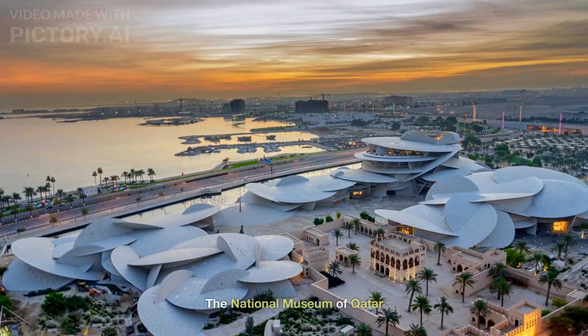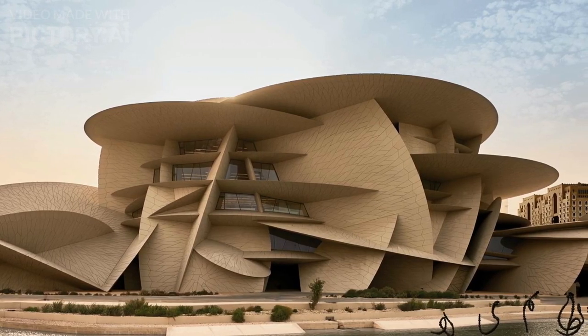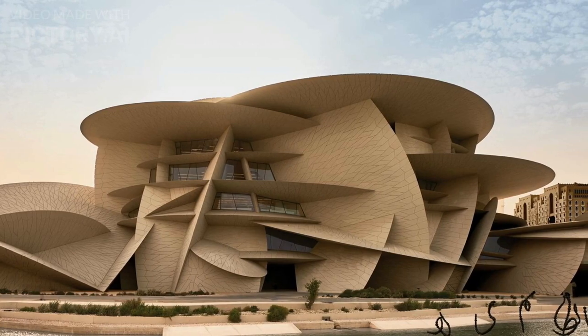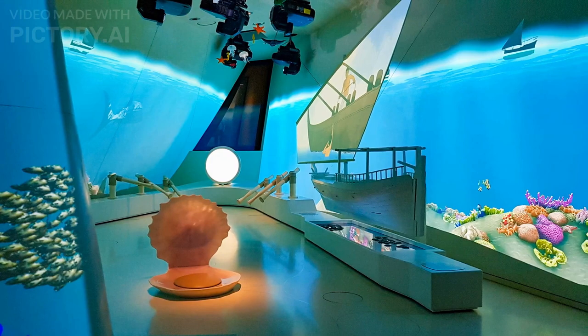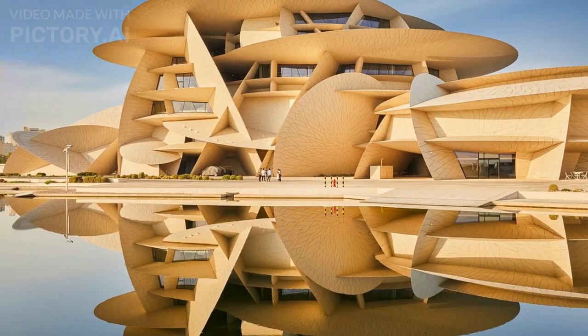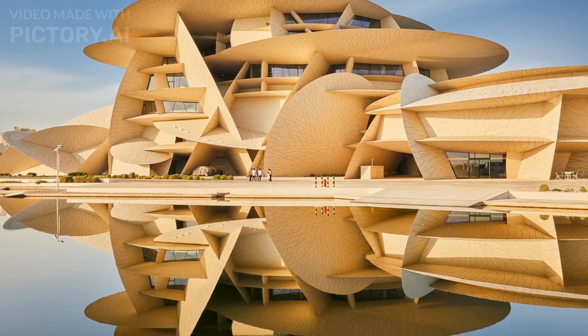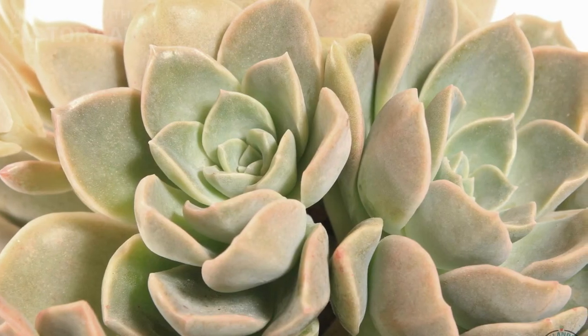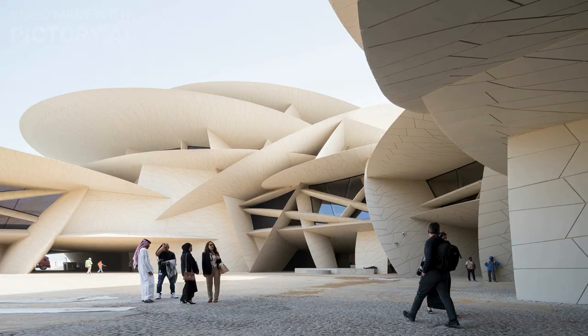Number 3: The National Museum of Qatar. The National Museum of Qatar is a prominent cultural institution located in Doha, the capital city of Qatar. It was designed by the renowned architect Jean Nouvel and opened to the public in March 2019. The museum is dedicated to showcasing Qatar's rich history, heritage, and culture. It is known for its striking architecture inspired by the shape of a desert rose — a naturally occurring crystal formation found in arid regions — featuring interlocking disks and curvilinear walls.